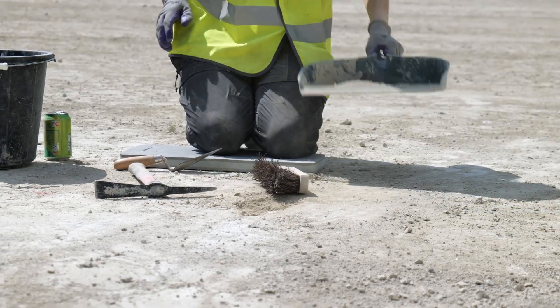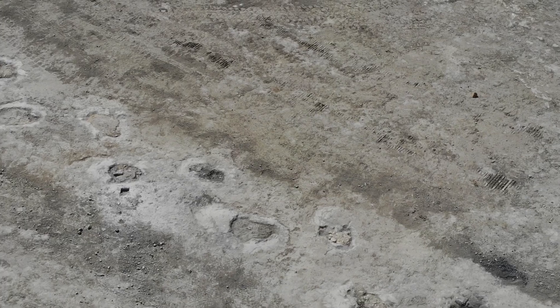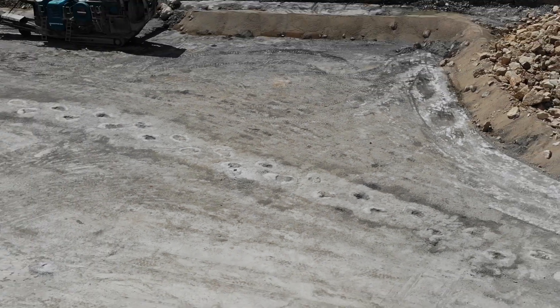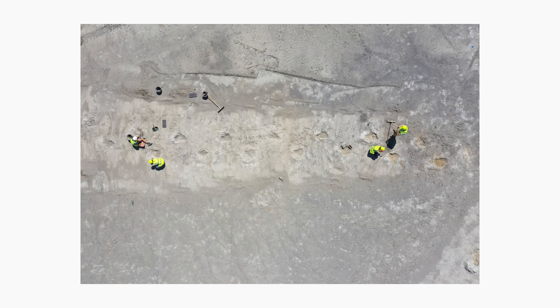One of the things that makes this site so special is the pure scale of it. This is the largest dinosaur track site in the UK, and actually it's the largest mapped dinosaur track site in the world at this point. It's not that we just have one or two long trackways — we have lots of long trackways. We've discovered more than around 200 dinosaur tracks.